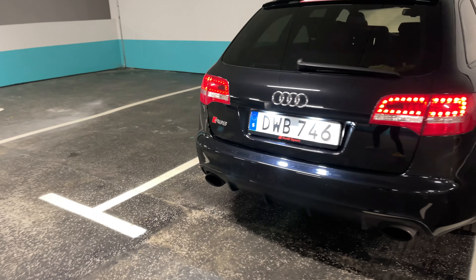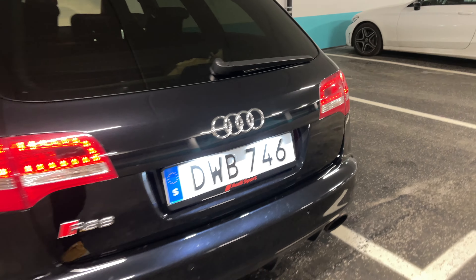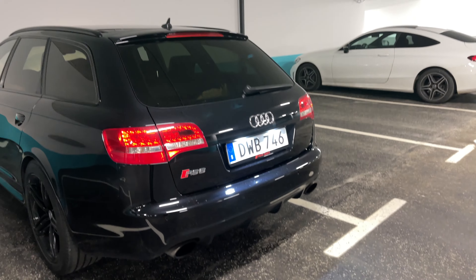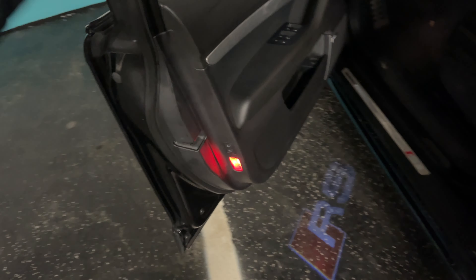What do you think guys? The new license plate — Audi Sport license plate holder. Really good looking lights above the plate. And here we go, main entrance RS.